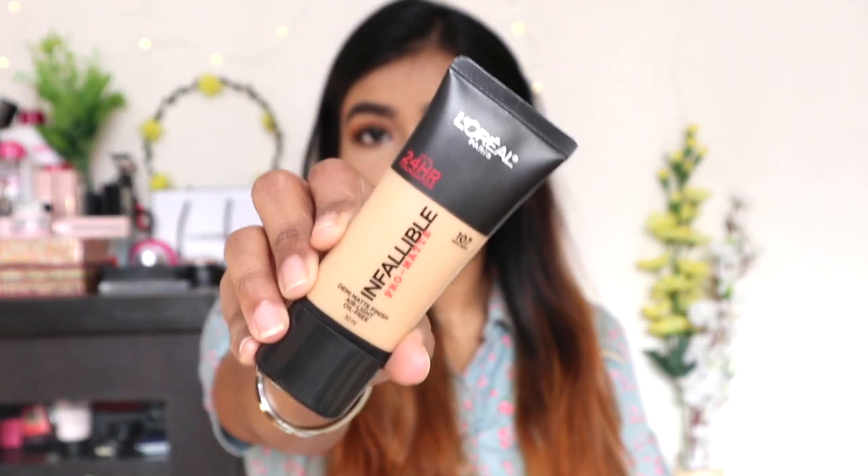Hey guys, welcome back! Today I'm going to review the new L'Oreal Infallible Pro Matte 24-Hour Foundation and this is how it looks. I feel really good to be back to my original review videos. If you're new to my channel, hello and welcome — please do subscribe and join the family. Now let's quickly move on to the review.